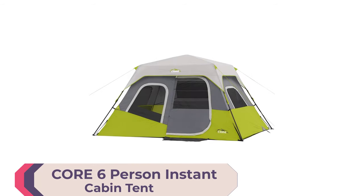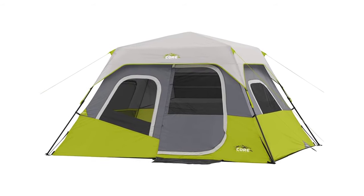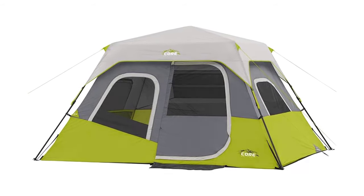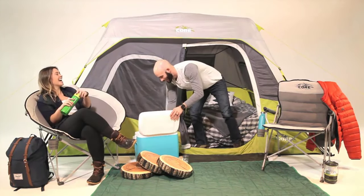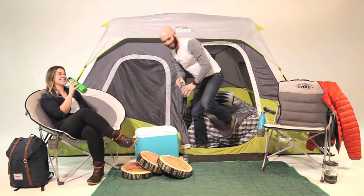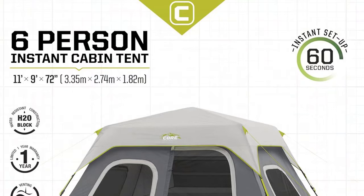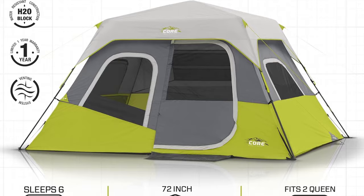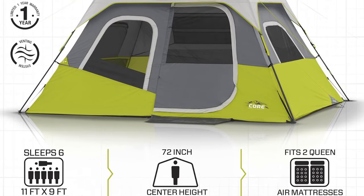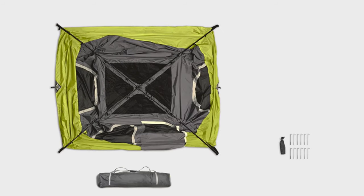Number 3: Core 6-Person Instant Cabin Tent. Perfect for families and festivals, this large portable tent sets up in just 60 seconds with its instant pop-up technology and pre-attached poles. Measuring 11 by 9 feet with a 72-inch center height, it comfortably fits up to 6 people or 2 queen-size air beds, and is ideal for 3 people plus gear.